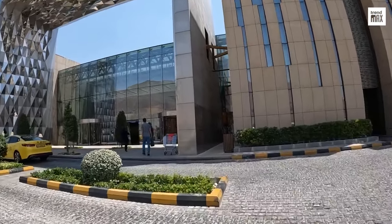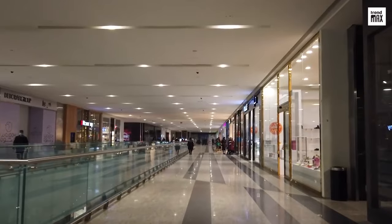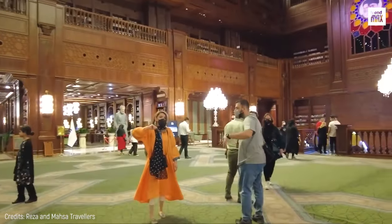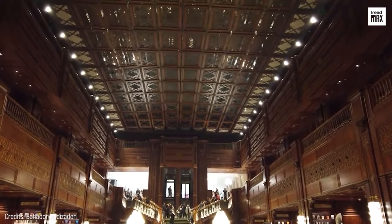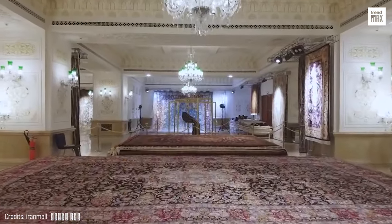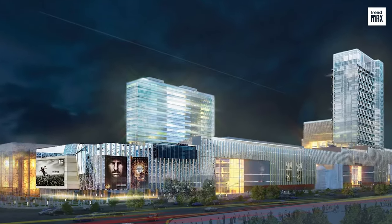This work of art made into a mall was built in five years thanks to the effort of more than 25,000 workers, and is inspired by the country's traditional architecture and the religious, historical, and cultural beliefs to achieve modern Iranian Islamic architecture.